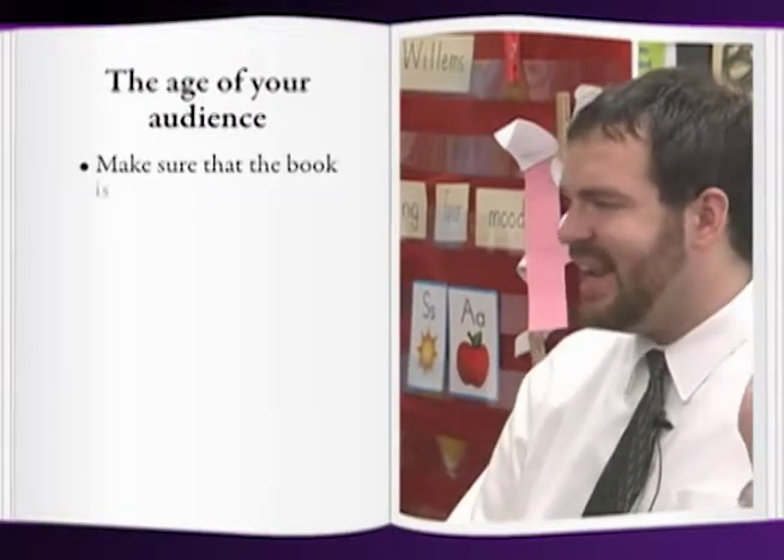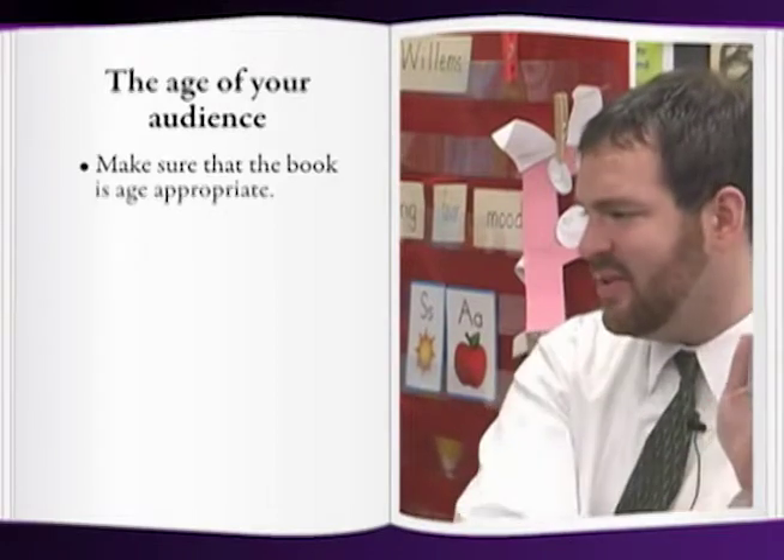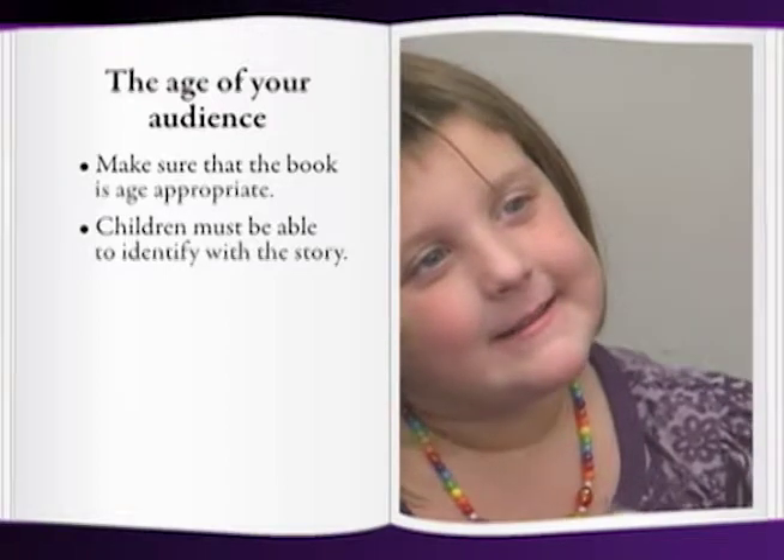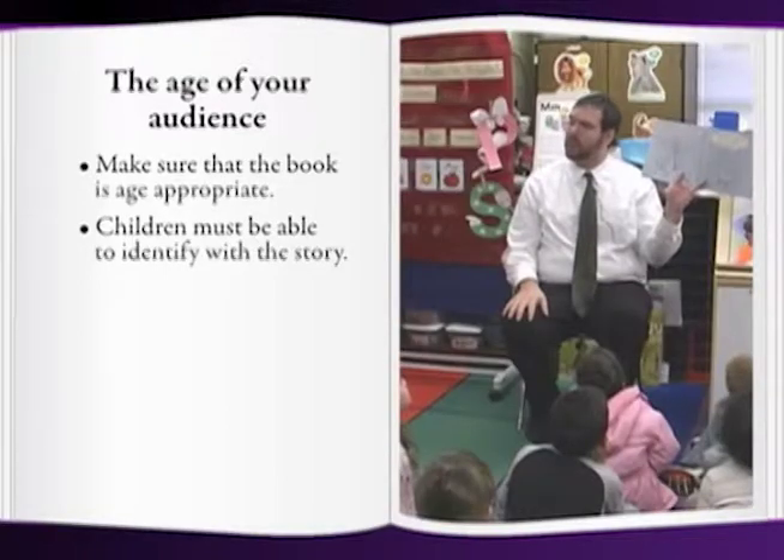You must also make sure that the book is age-appropriate. If the children cannot identify with the story, or if the subject is not appropriate for them, the story will not be effective.